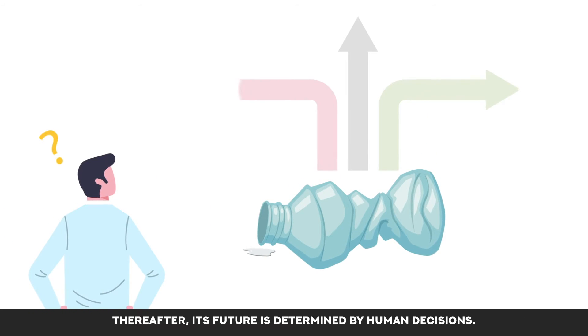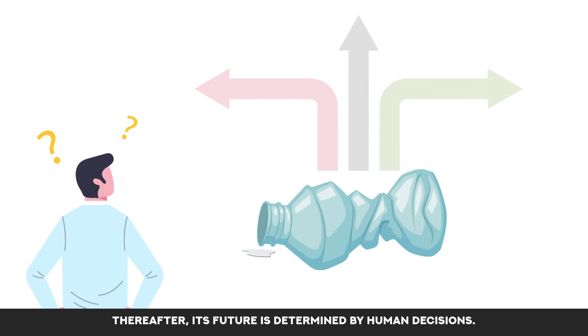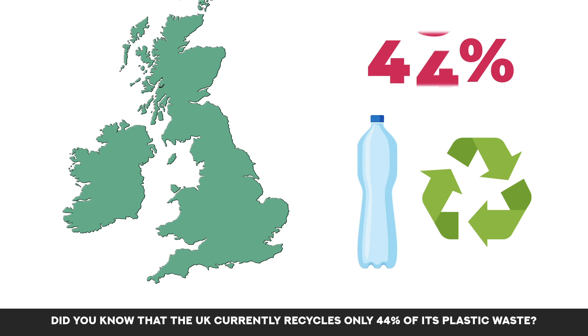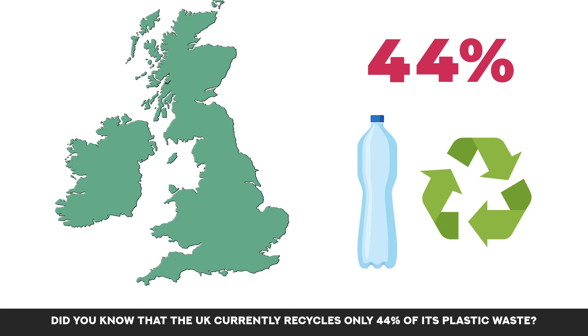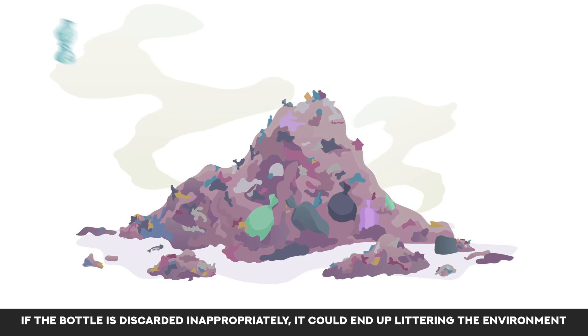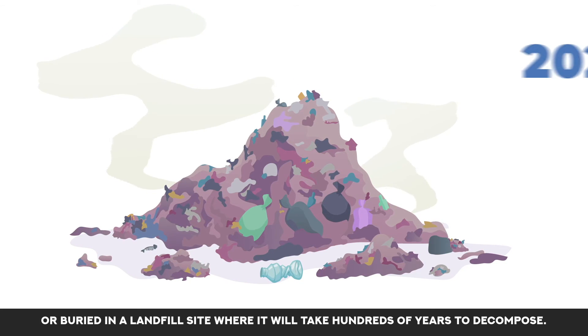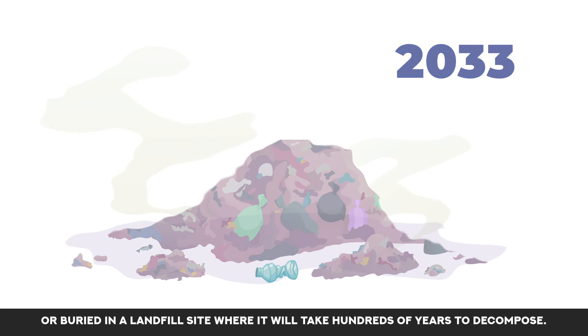Thereafter, its future is determined by human decisions. Did you know that the UK currently recycles only 44% of its plastic waste? If the bottle is discarded inappropriately, it could end up littering the environment or buried in a landfill site where it will take hundreds of years